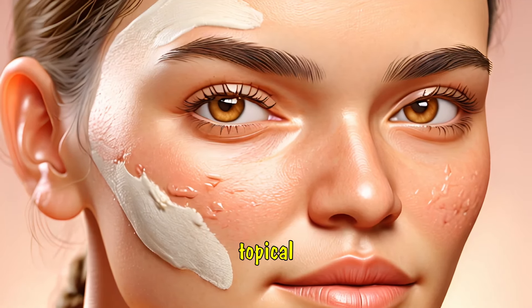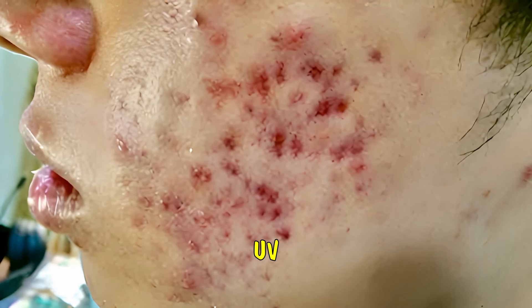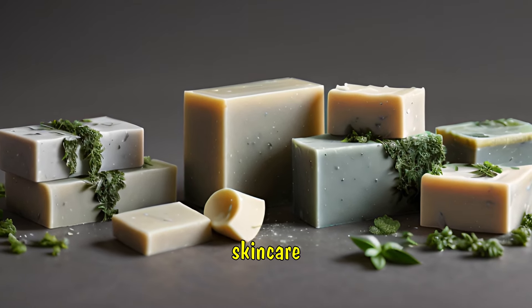When used in topical applications, flavonoids can reduce inflammation, protect against UV damage, and even promote skin healing. This makes them a key ingredient in many natural skin care products.